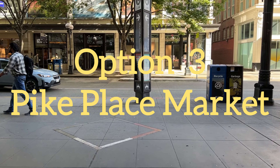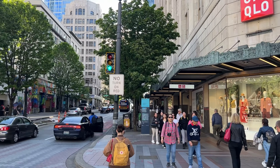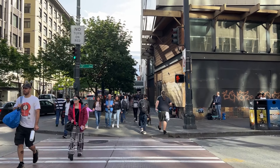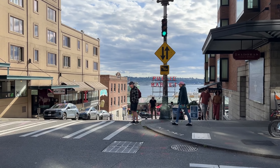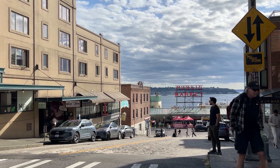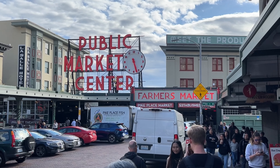Option three: Pike Place Market or Seattle Waterfront, which is one of the most popular tourist attractions in Seattle. The easiest way: once you get out of Westlake Center Mall, follow this path and you will be there within a few blocks.